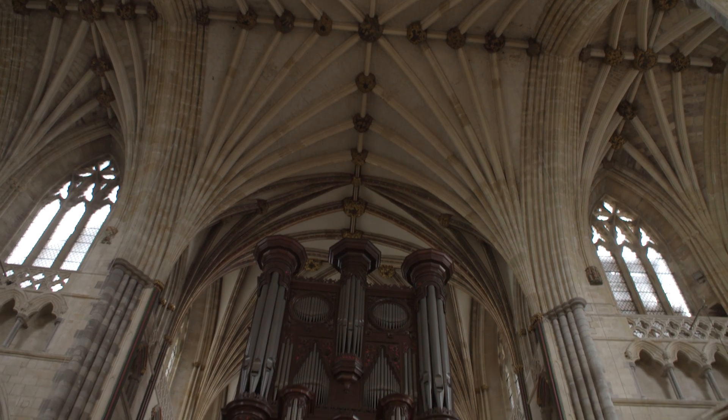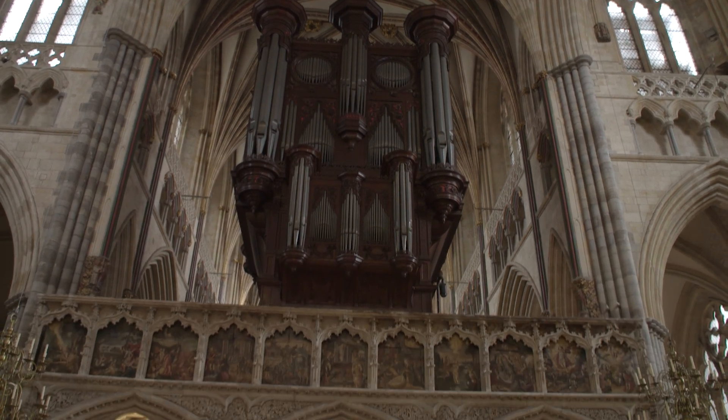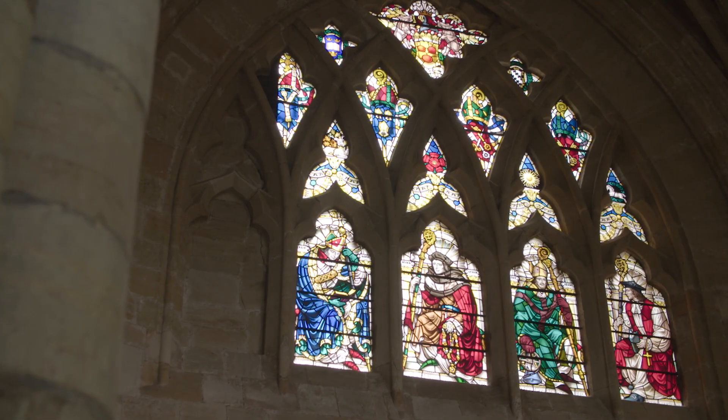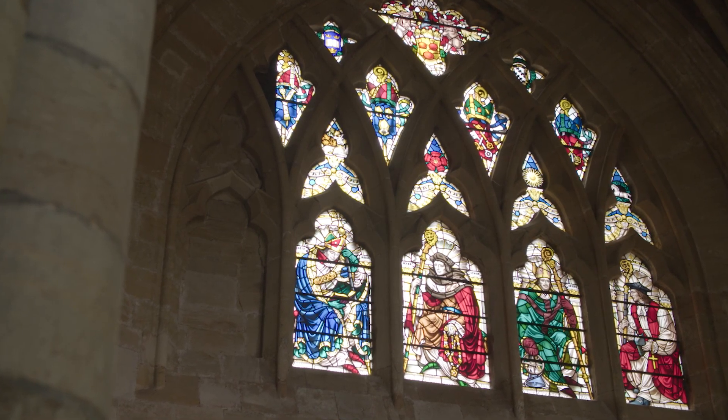One of the really wonderful things about coming into this building for the first time is that you look straight down the nave and see this incredible vista. There's a wonderful sight of the cathedral organ and stunning stained glass everywhere, but for lots of visitors it's really difficult to actually understand our story. There's simply not space for traditional interpretation.